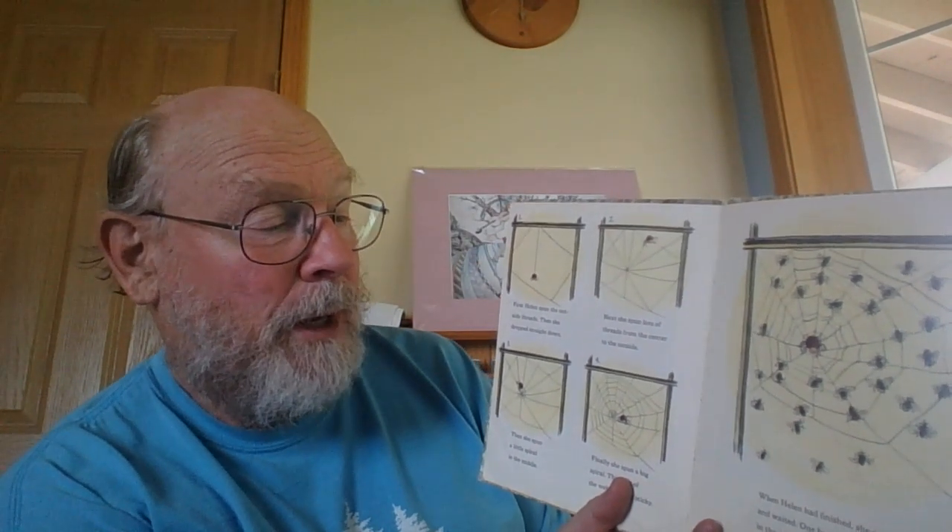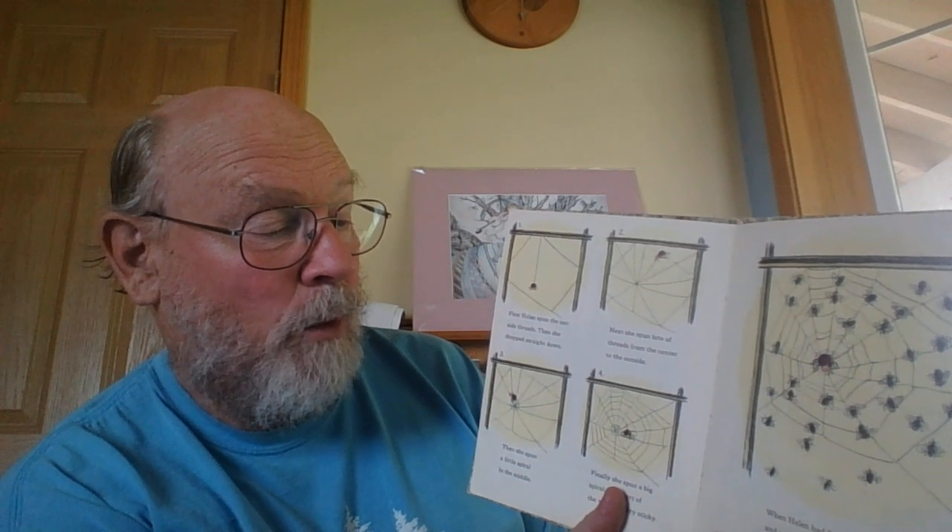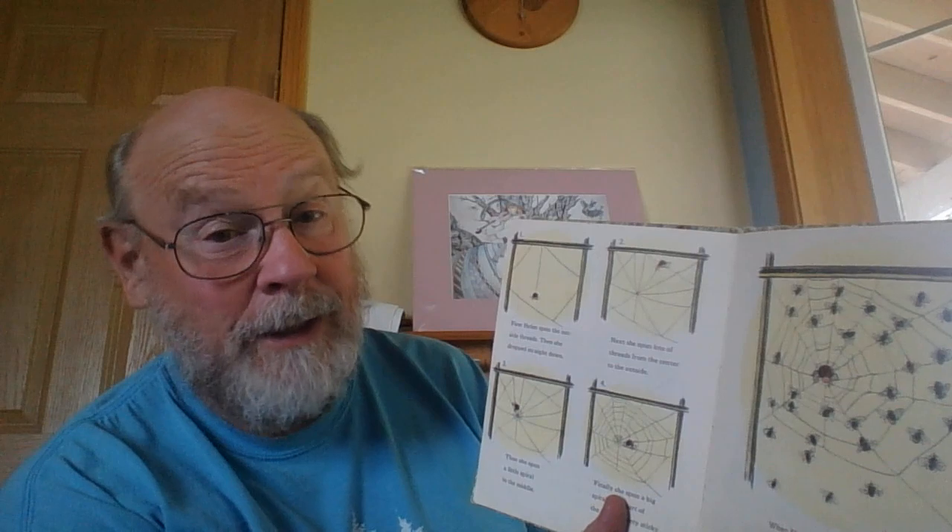First, Helen spun the outside threads. Then she dropped straight down. Next, she spun lots of threads from the center to the outside. Then she spun a little spiral in the middle. Finally, she spun a big spiral. This part of the web was very sticky. When Helen had finished, she sat in the center and waited. One by one, the flies got caught in the sticky part of the web, and one by one, Helen ate them.